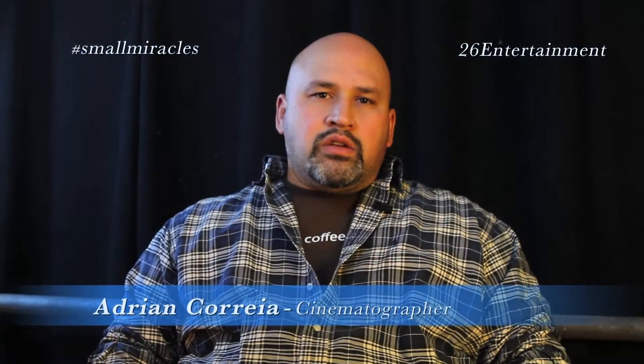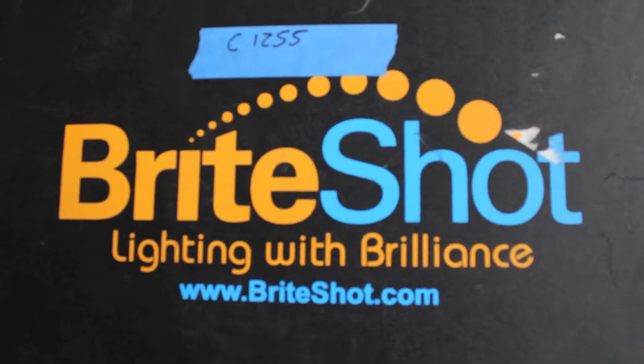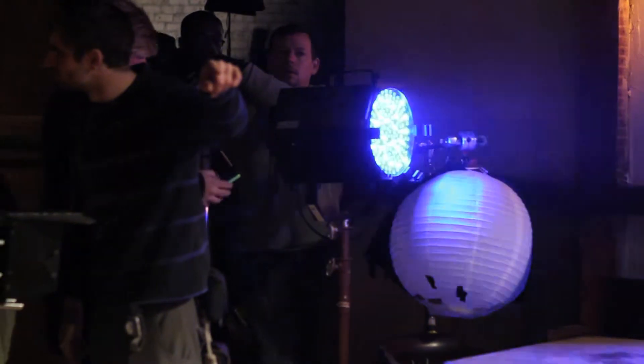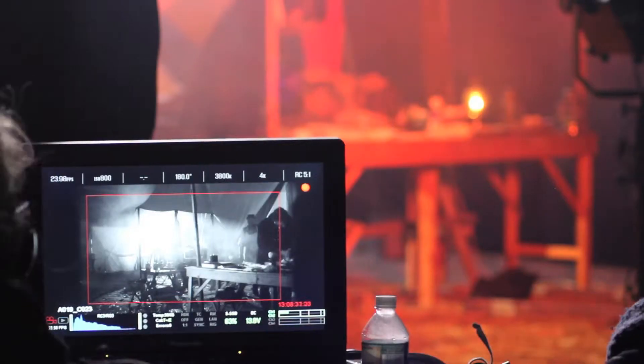We were actually really lucky on this shoot. Bright Shot came through and gave us four lights that we could use to light these sets. We had a lot of very specific lighting effects — from strobes to color shifts, to flame effects, to lightning strikes and the like.